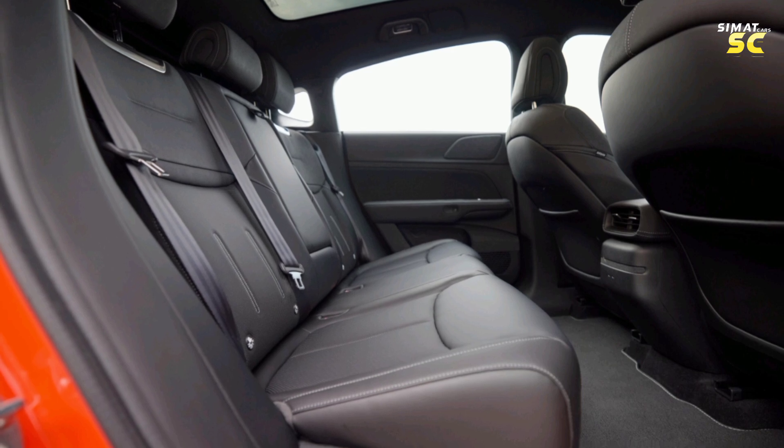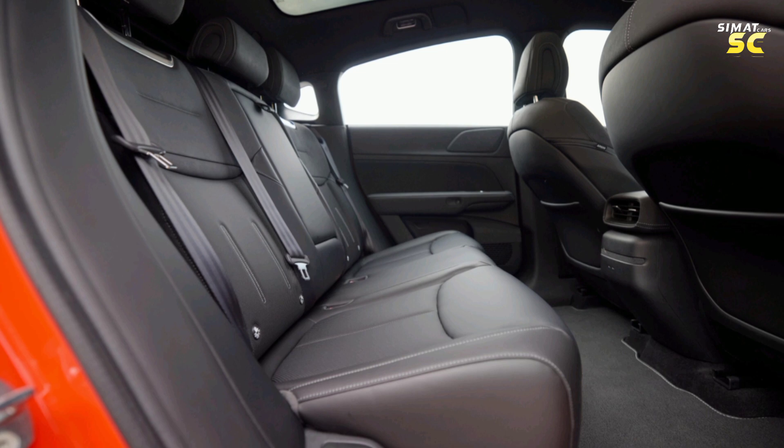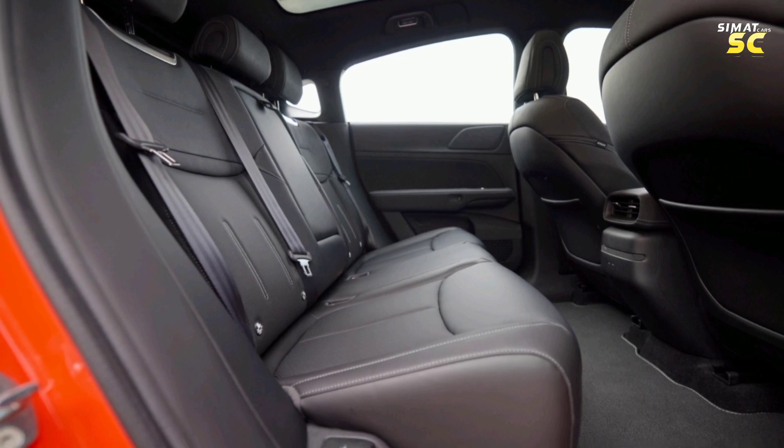X-Peng won second place in electric car battery efficiency in the WLTP tests. For reference, first place was taken by the Porsche Taycan.